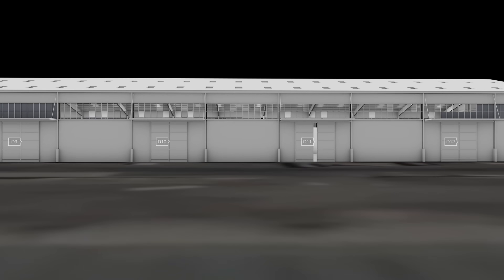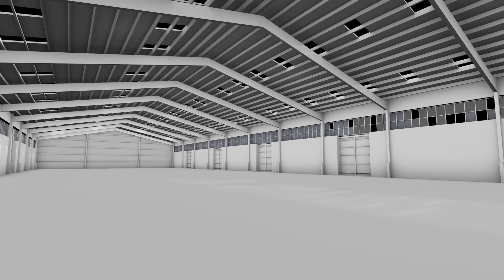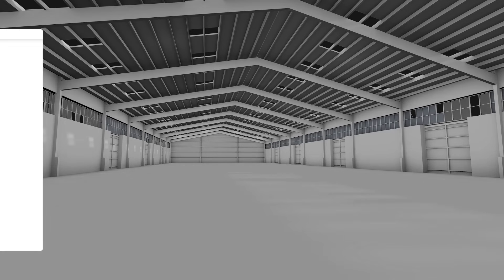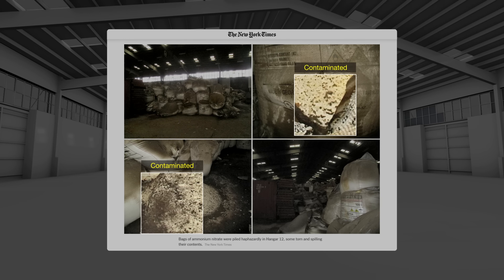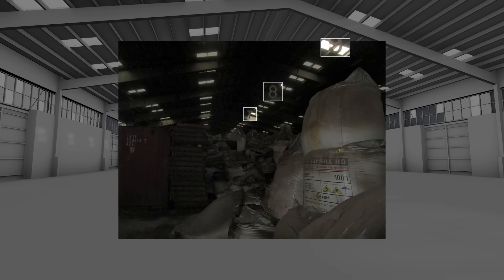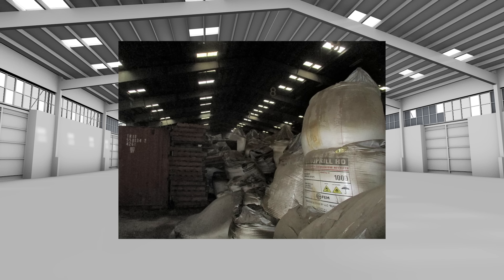Leaked images from February 2020 indicate that the storage conditions had not improved. The sacks were still torn open and their contents were still spilling out. The bay numbers visible in the ceiling allowed us to locate these bags in bay 9 and 10. The images show the presence of a container and a stack of wooden pallets.